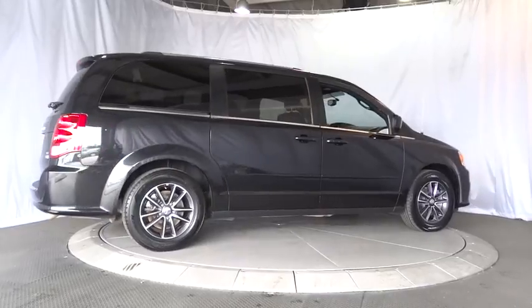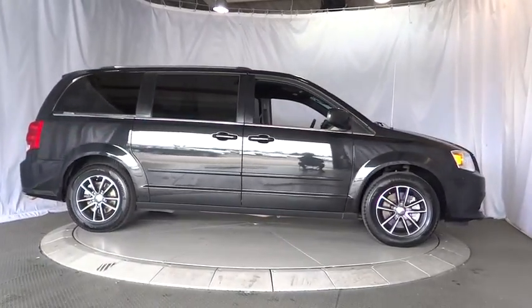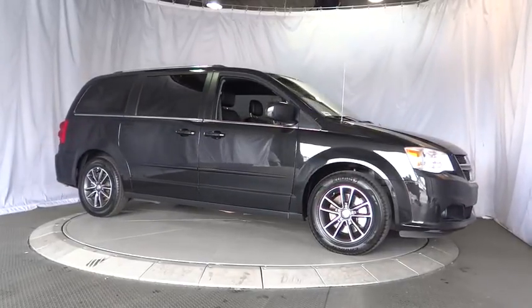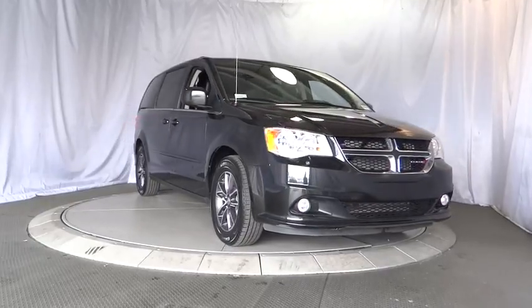Power steering, aluminum wheels, hard disc drive media storage, four-wheel disc brakes, cruise control, floor mats, rear defrost, AM-FM stereo radio, front-wheel drive, bucket seats, power door locks.